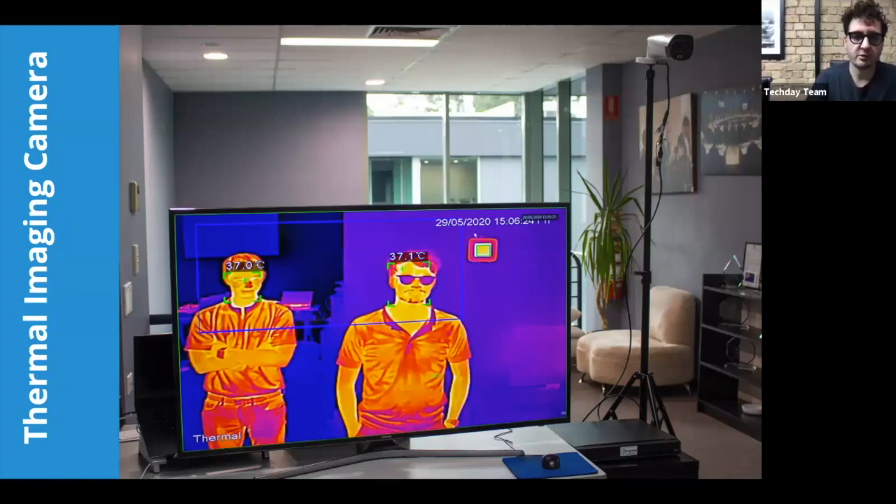Could you provide some examples of locations where the temperature screening technology would be of the most benefit? We think hospitals where you've got large volumes of people going in, events, stadiums, sports venues, office blocks in the city where you've got to get your people in and out — you don't want them queuing outside — TAFEs and universities.